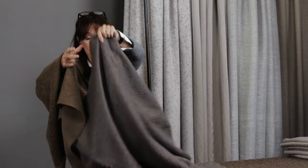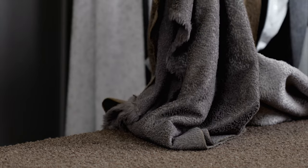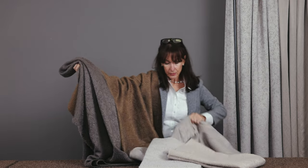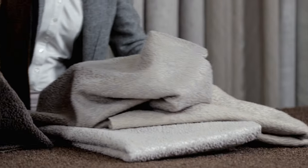Here we have a grey-brown really, and then I have three more colours which are combinations of silver, champagne, and we have the silver and champagne mixed together. Remember you can use both sides of this upholstery cloth.